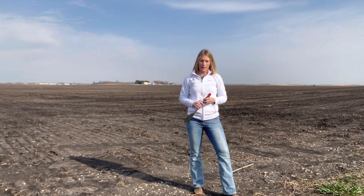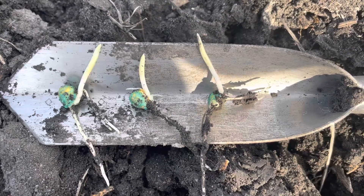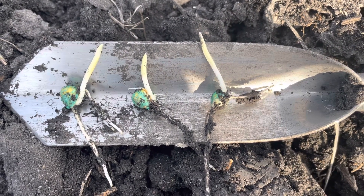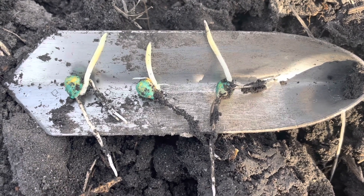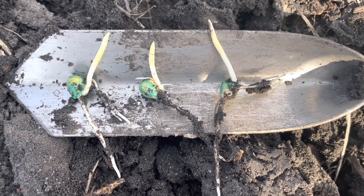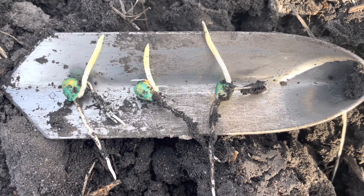This field that I'm in right now was planted April 11th — DKC 4869, a 98 Day Double Pro. Let's go see the progress that we've made within the past nine days. I'm finding some great things here. Again, this is planted on April 11th. You can see the progression that we've had within the past week.